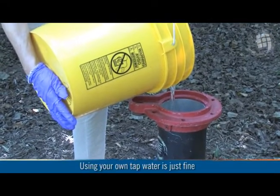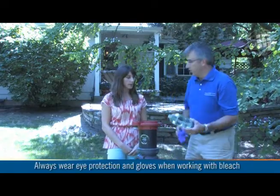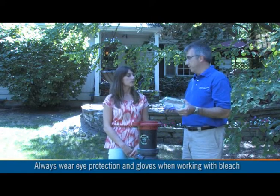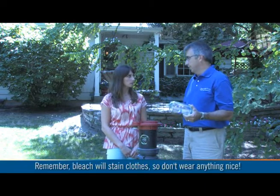Bleach is a pretty serious chemical, so what safety precautions should residents take when working with it? That's a good point. You certainly want to follow the instructions on the label in terms of personal protection. That generally requires some kind of eye protection and certainly some gloves, because even diluted, the bleach is still pretty strong.